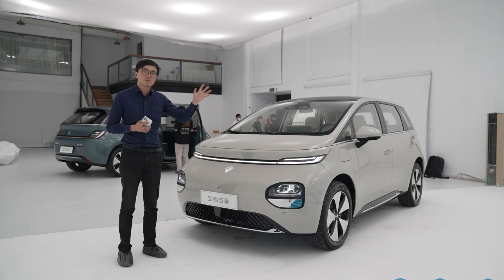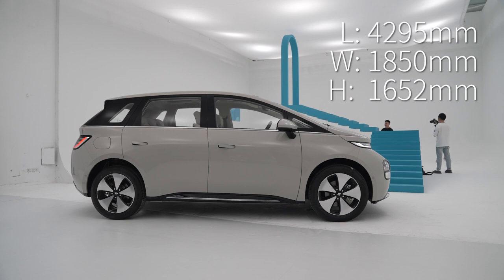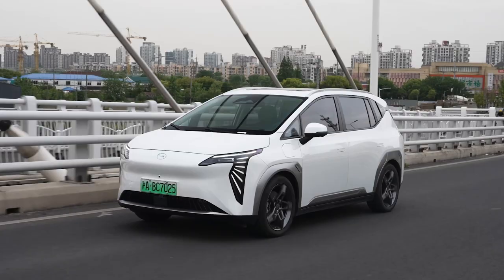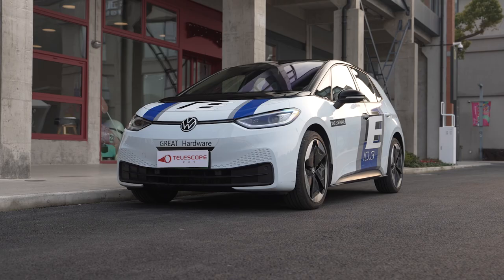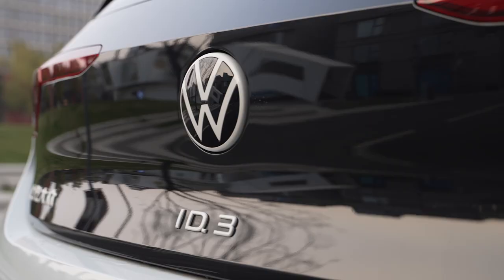We'll flash all of the specification on the screen for you. At nearly 4.3 meters long, this is ever so slightly bigger than the Volkswagen ID.3. Baojun is pitching this car to slot in between the BYD Dolphin and the Atto Y. But because those two cars are not widely available internationally, for the sake of this video and an international audience, I'm going to compare this car mainly to my Volkswagen ID.3.